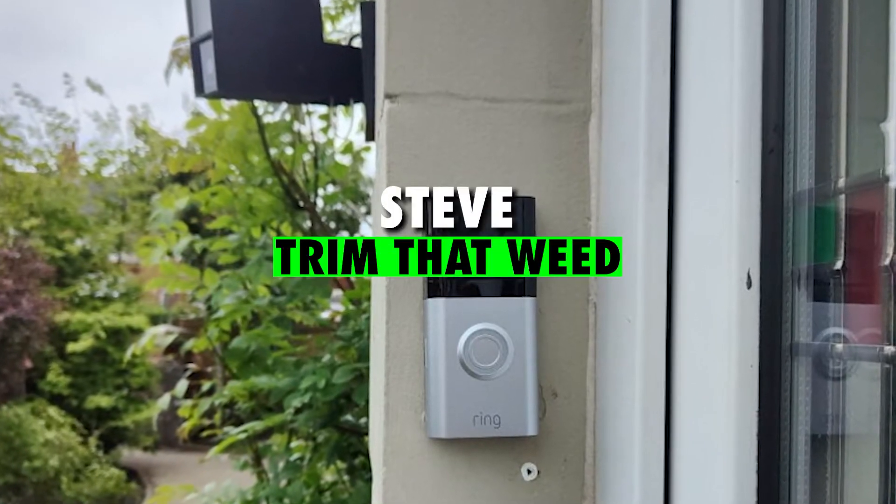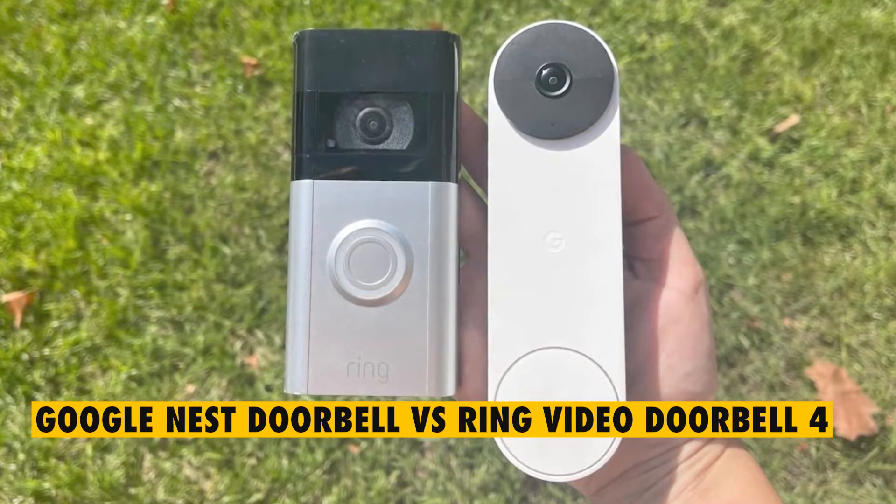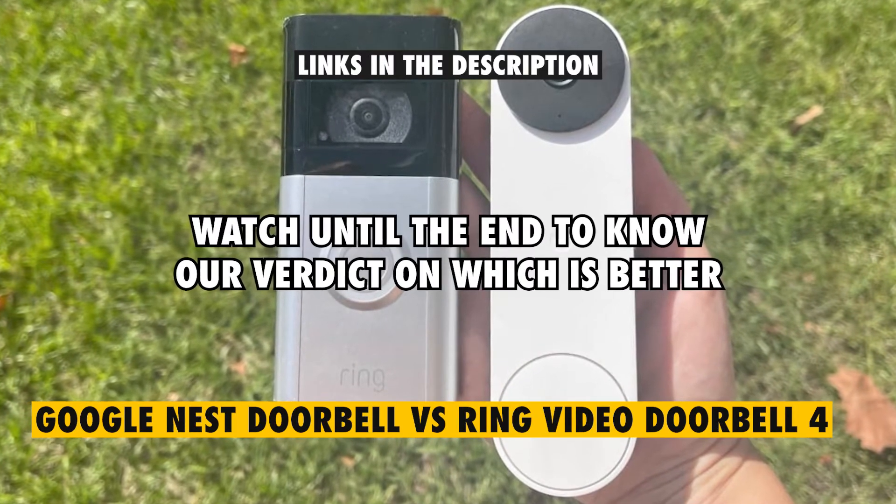Hey guys, this is Steve from Trim That Weed, and welcome to our video of the Google Nest Doorbell versus Ring Video Doorbell 4. Watch until the end to know our verdict on which doorbell is better.